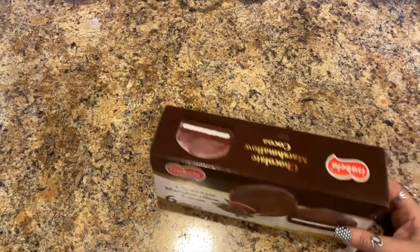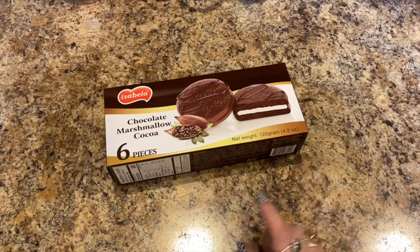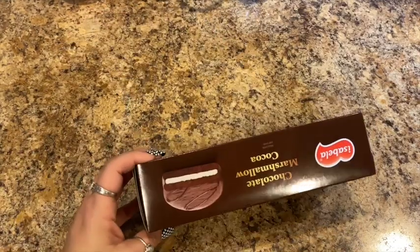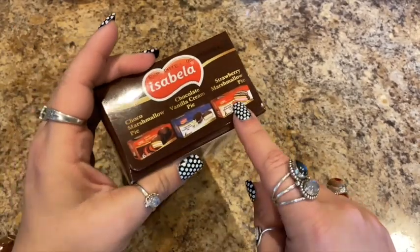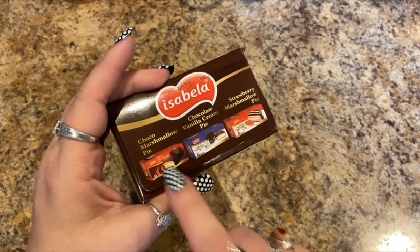The last thing I have are the Isabella chocolate marshmallow cocoa moon pies. I get these for my dad and Lily — they eat them for snacks or lunches. They've been really liking these. Best by date is May 7th, 2021. They have different flavors: strawberry marshmallow pie, chocolate, vanilla like your regular moon pie, and the cocoa marshmallow pie.